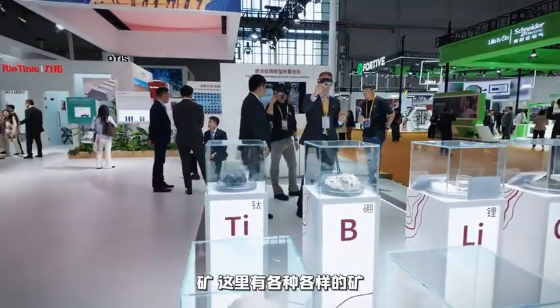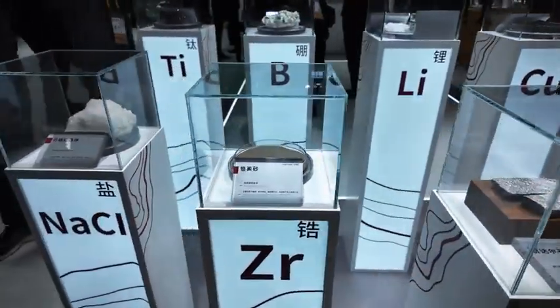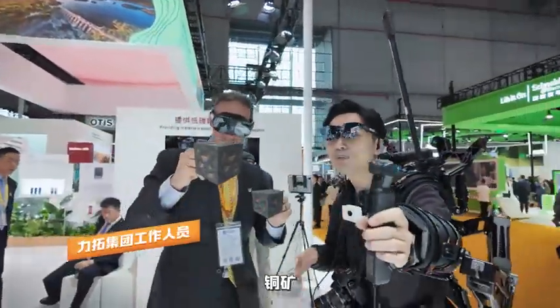感觉就像是一个画布一样，MC玩家最喜欢的部分来了！旋转看一看，什么东西？矿！这里有各种各样的矿。What are you looking at? I'm looking at iron ore. I'm looking at copper. Copper!